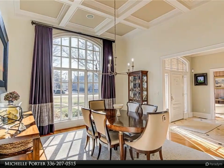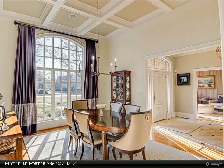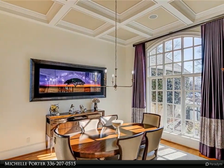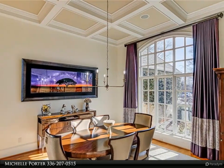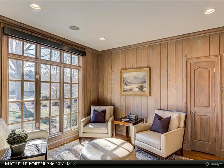Two additional bedrooms and bath on the main level, which is hard to find. Formal dining room with natural light and coffered ceiling. Office with pecky cypress built-in bookshelves and paneling.